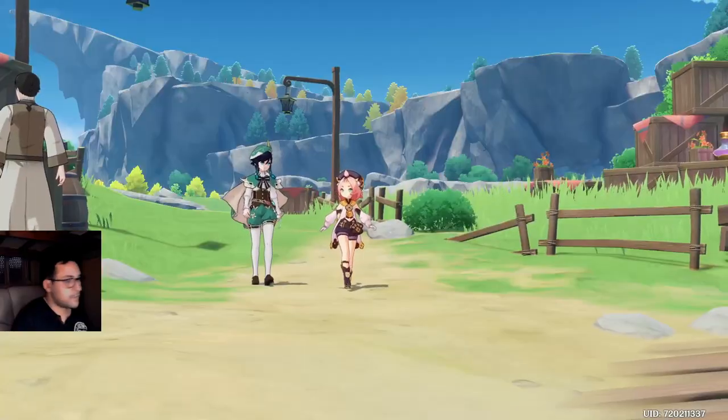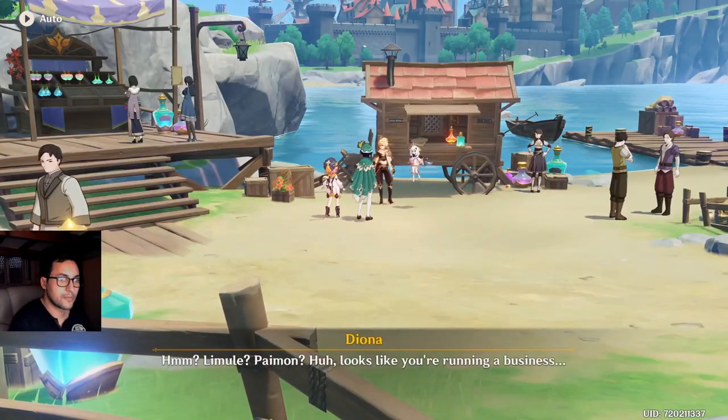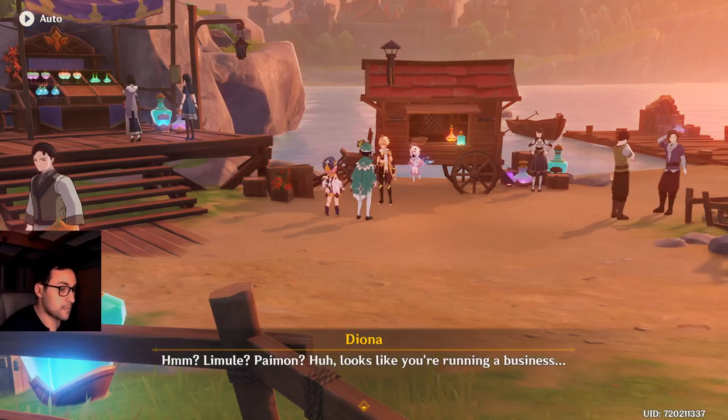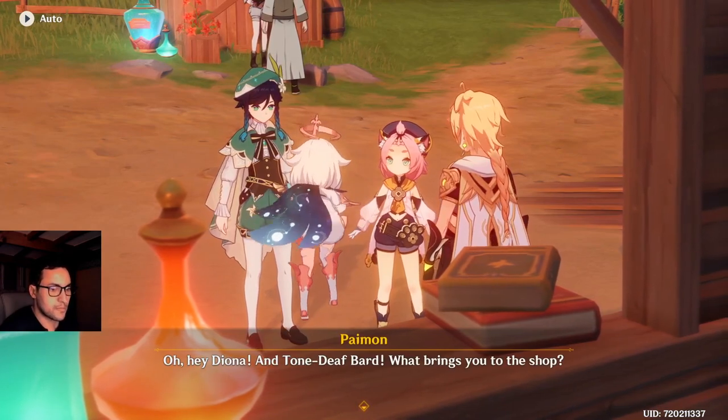Thanks, Jaya. Benti and Diona — Traveler? Paimon? Looks like you're running a business! With you — oh hey, Diona! And the tone-deaf bard! What brings you to the shop?